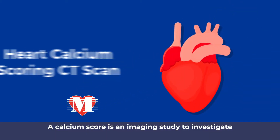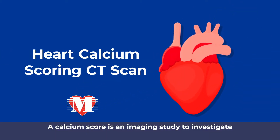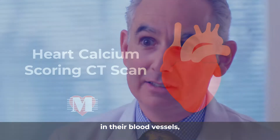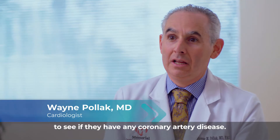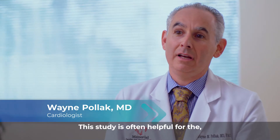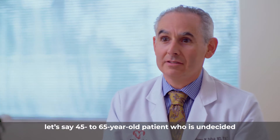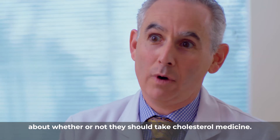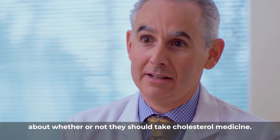A calcium score is an imaging study to investigate whether a patient may or may not have cholesterol buildup in their blood vessels, to see if they have any coronary artery disease. This study is often helpful for the 45 to 65 year old patient who is undecided about whether or not they should take cholesterol medicine.